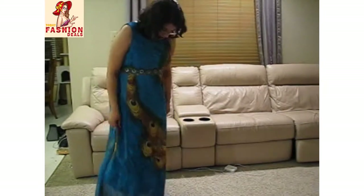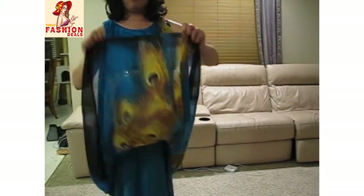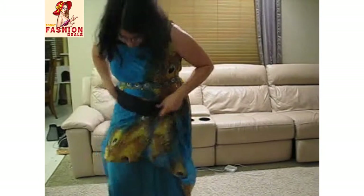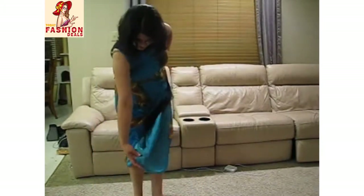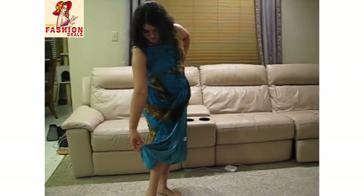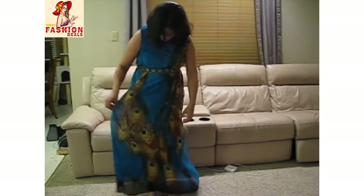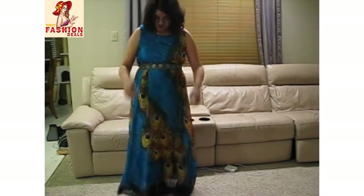The dress is constructed with a gauzy, see-through peacock layer on top, and underneath is a lovely satin in a teal aquamarine color. You can see that through the gauzy layer a little bit, which really gives some extra shimmer.